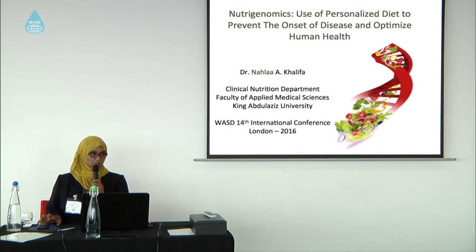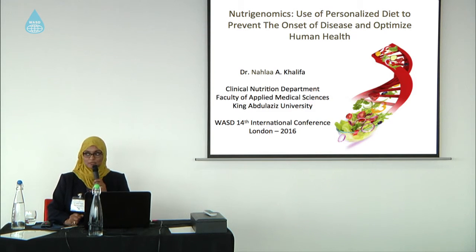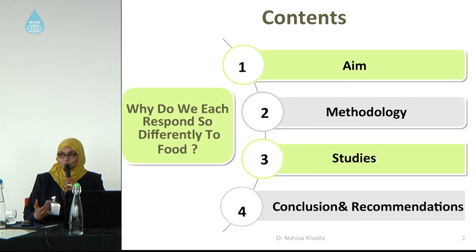I'm very happy to be with you today to introduce my topic about nutrigenomics. Nutrigenomics is a new field in nutrition, and before I start this presentation, I just want to ask you a question: why do we each respond so differently to food? We eat the same food sometimes and we react so differently. Hopefully, we will find an answer by the end of this presentation.